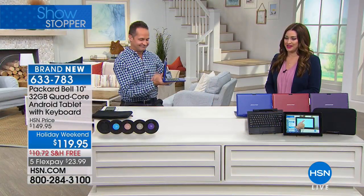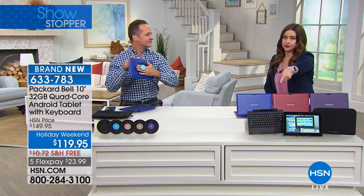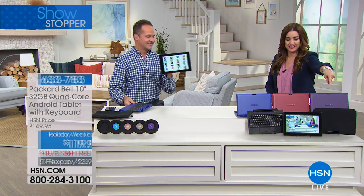Very exciting. You choose: do you want purple, red, blue, or black? You don't have to choose whether you want the keyboard docking station — because you're getting that, and you get the case.